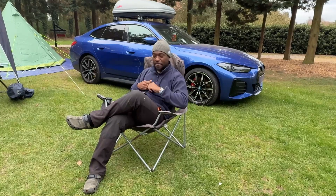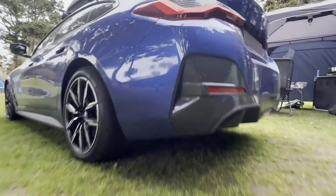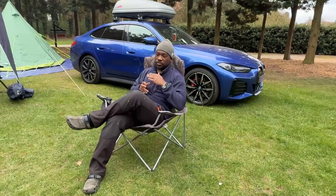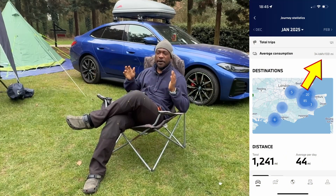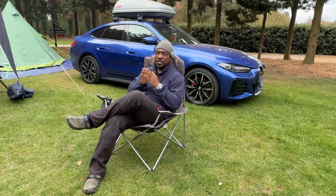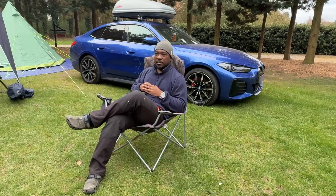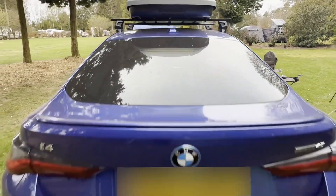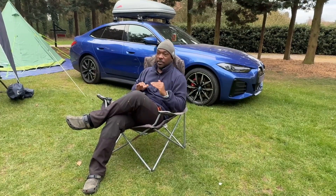Anyway, let's get back to the car. We just came out of a really tough winter. January in particular was rubbish — in my calculations it works out to 2.9 miles per kilowatt hour, but I don't think I was getting back that range, because what I've noticed is my range has come down quite a bit. This last winter was horrible.